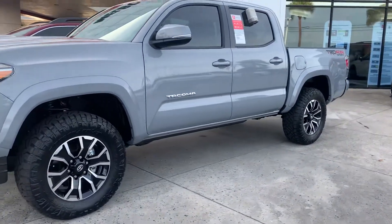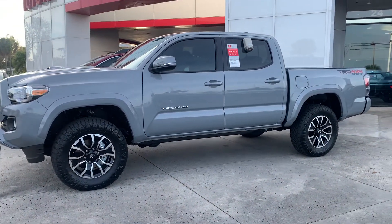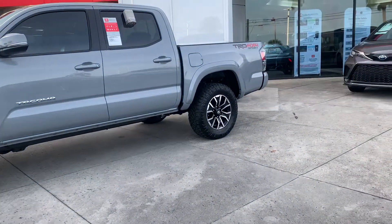This is the double cab, so it's the four full doors. It is a TRD Sport — it's got the hood scoop and the sport wheels, and it's a four-wheel drive.